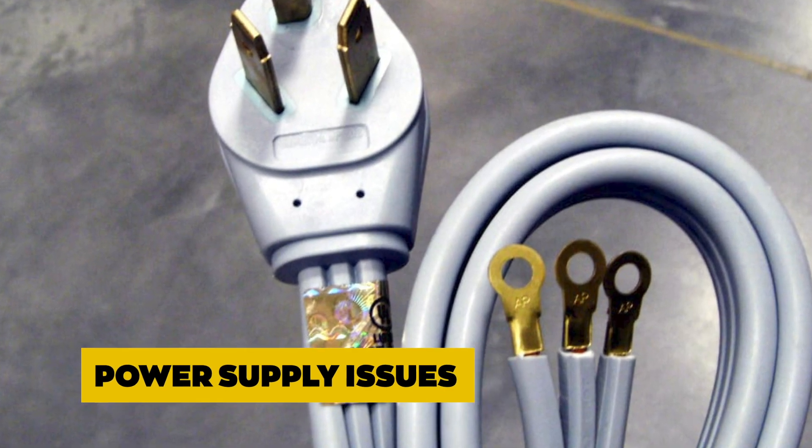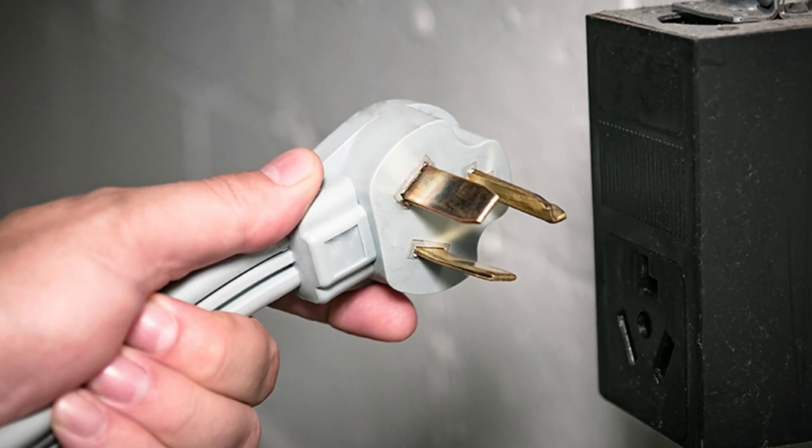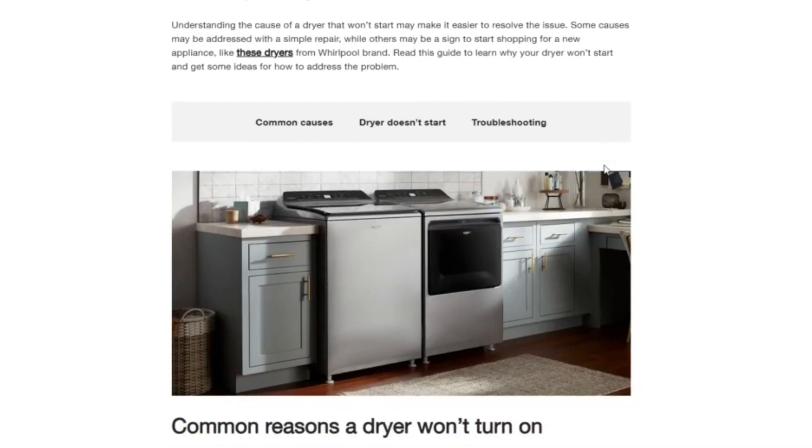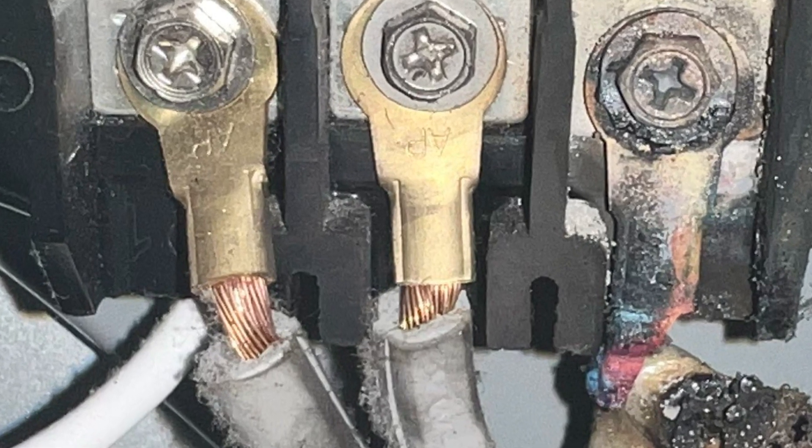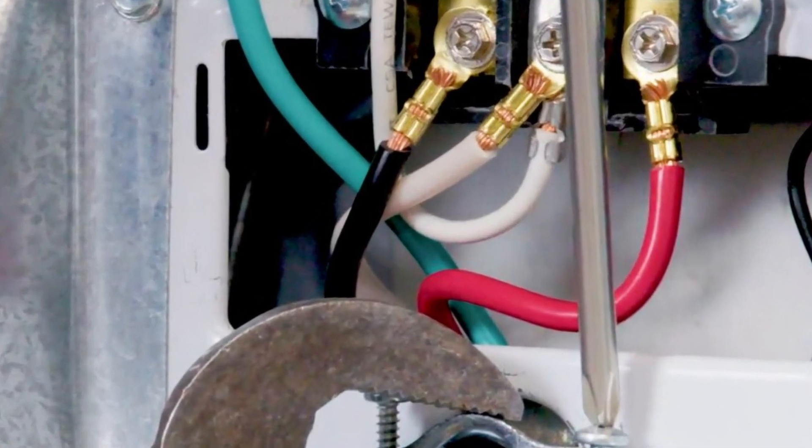Power Supply Issues: If you've not correctly plugged in your dryer, it will not function. A dryer needs a sufficient power outlet so it can dry well. You may also have a short in your circuit, which can hinder power usage making the dryer malfunction.